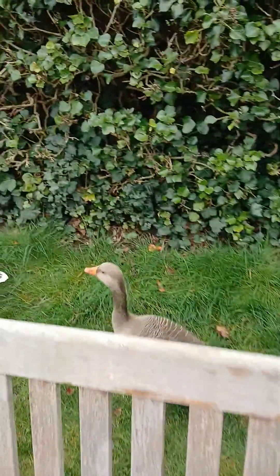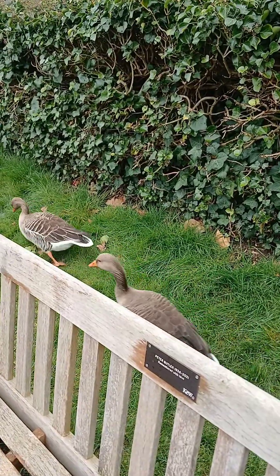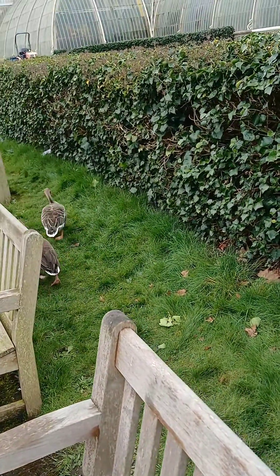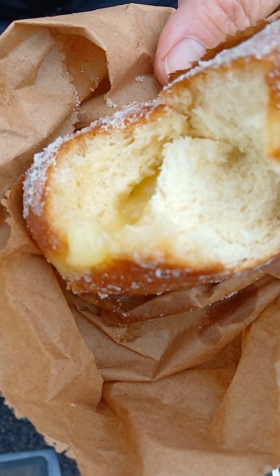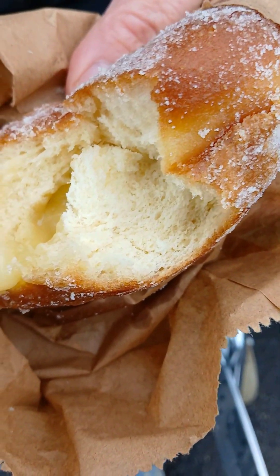Look who came to say hello. I'm not sure what I can give to them — probably donuts are not a good idea. So they're leaving disappointed. Just in case you wonder, it's custard in the donuts. Custard.